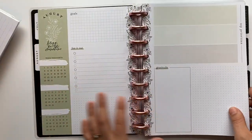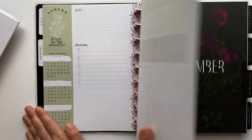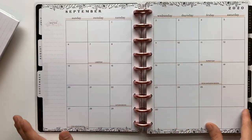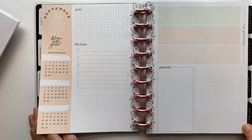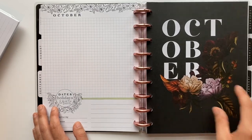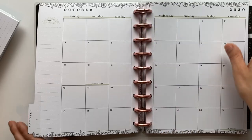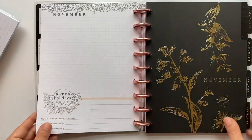The colors in this planner change between months, which is really nice. August is a greenish color, September goes back to peachy colors, and October has a black with floral design that's really cute. It alternates back and forth between color schemes.